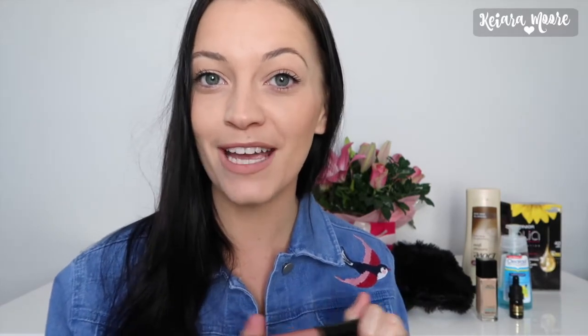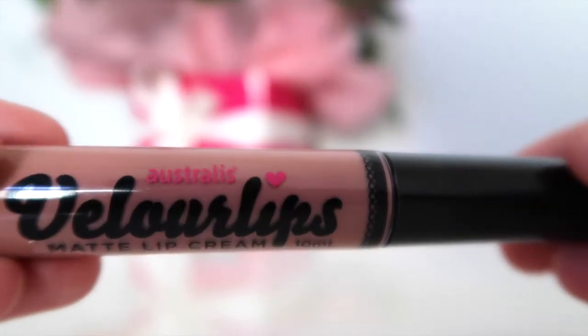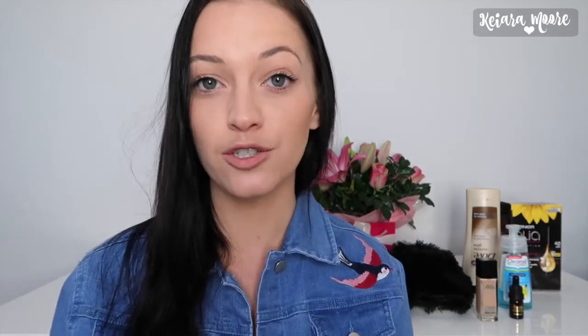It wouldn't be right unless I added this one into my favorites. Those of you who have been watching my vlogging channel for a long time will know that I absolutely love this lipstick, and it is the Astralis Vela Lips in the color parry. This has been my ride or die lipstick for probably about a year. It's just a really nice everyday lip color — I'm wearing it right now. It's very natural looking, it just kind of looks like your lip color but a little bit nicer.